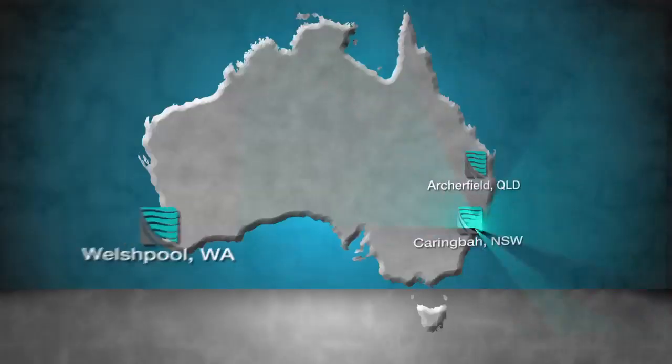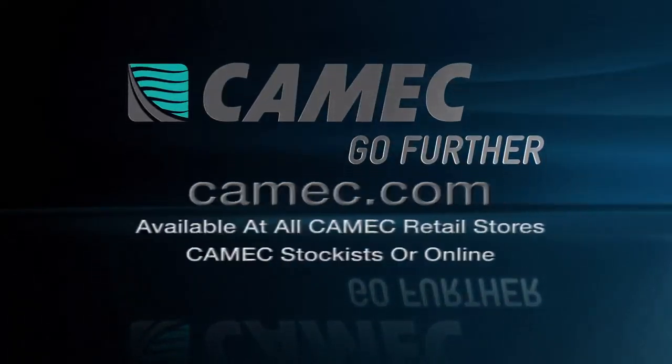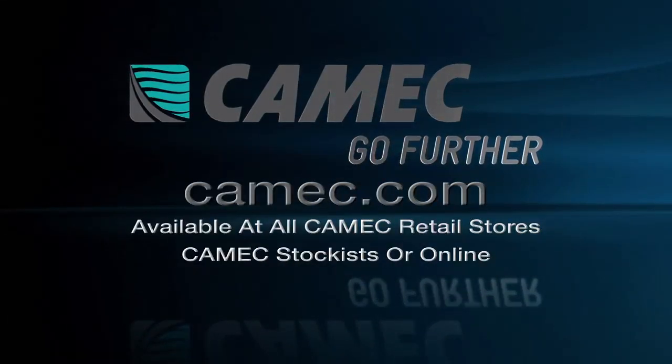You can find Kamek caravan covers at Kamek retail stores or shop online by logging onto Kamek.com. Kamek — go further.